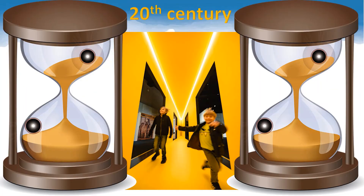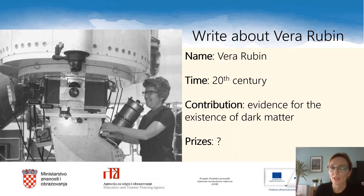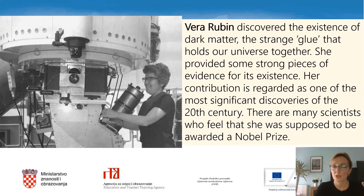Welcome to the 20th century. You will pause the video once more for this activity. Look at the fact file about Vera Rubin. Write a text about her using the information from the fact file. Take as much time as you need. Read the text about Vera on the screen. Is it similar to yours? I believe it is.